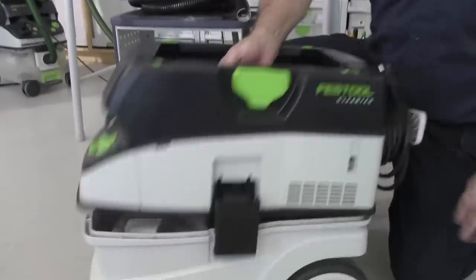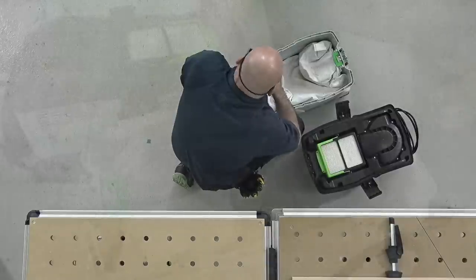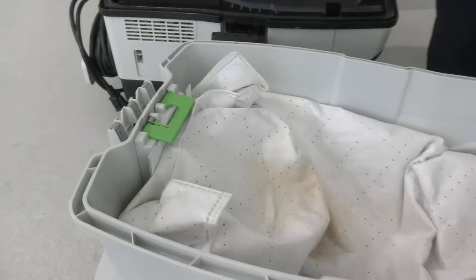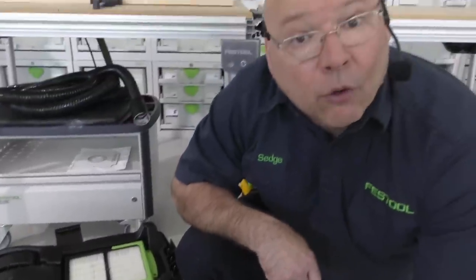People think they're going to empty the bag — that's a big no-no, because you're defeating why you have a bag system. You need to put a new bag in every single time. If you empty your bag, you're breathing the dust you don't want to breathe. These are fleece bags. If you don't use a bag, you're replacing the $100 HEPA filter. As soon as a chip goes in there and pierces it, it's no longer 0.3 micron filtration. If you see dust flying out the side of your dust extractor, you don't have filtration.